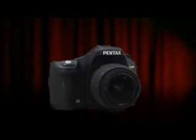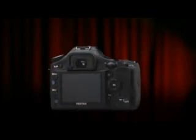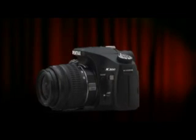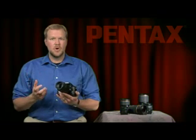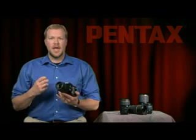Now we've introduced the Pentax K200D. We took all the award-winning technology of the K10D and put it in a more user-friendly package. We wanted to create a camera for the less experienced DSLR photographer, but included modes and functions that allow that photographer to grow with the camera as their skills grow.